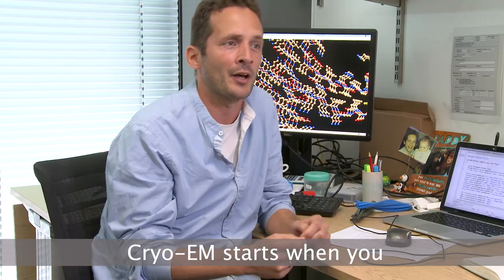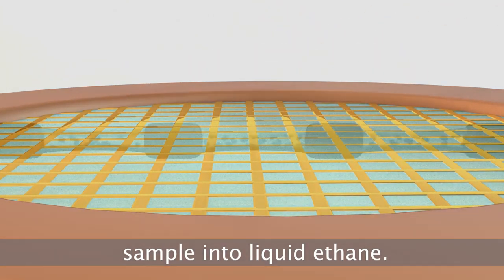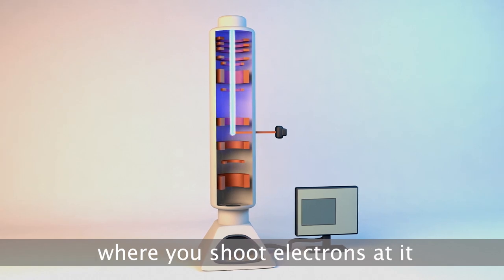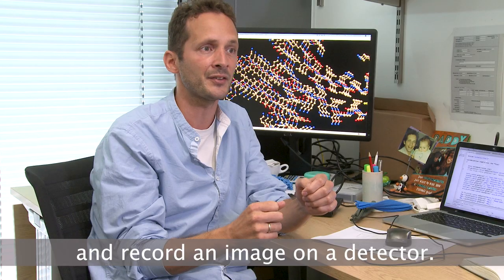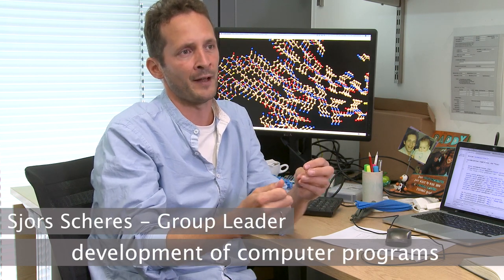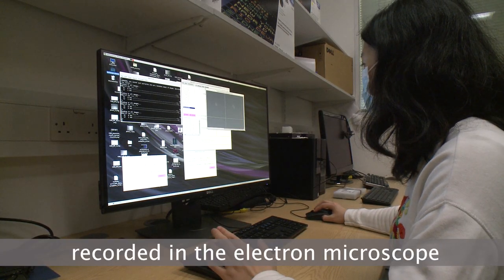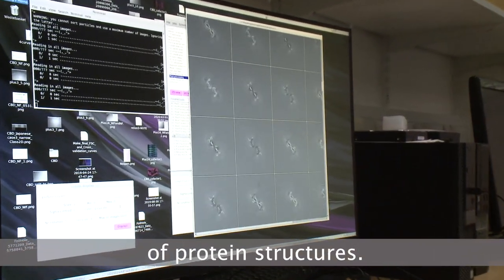CryoEM starts when you rapidly freeze a purified protein sample into liquid ethane. Then you put this frozen sample inside an electron microscope where you shoot electrons at it and record an image on a detector. The work in our group focuses on the development of computer programs to combine these images recorded in the electron microscope to make a three-dimensional reconstruction of protein structures.